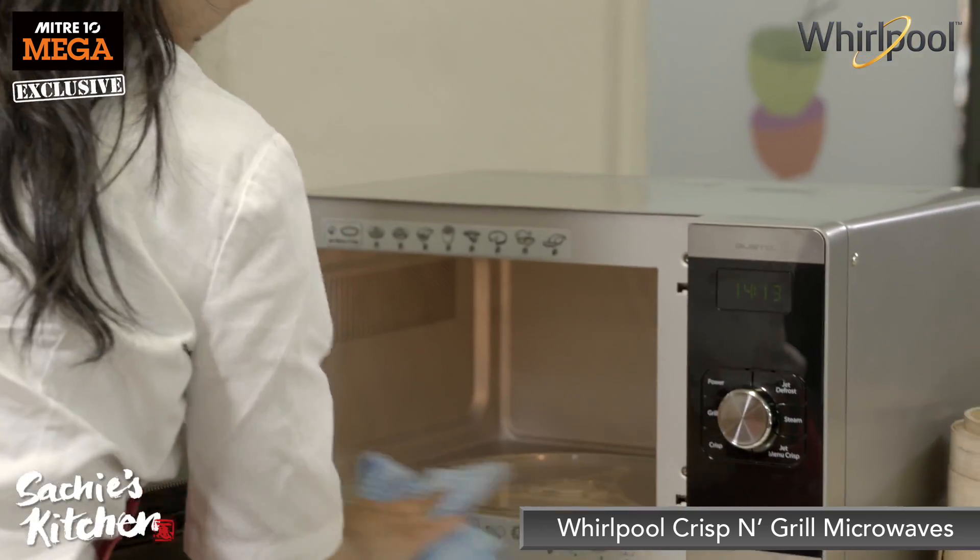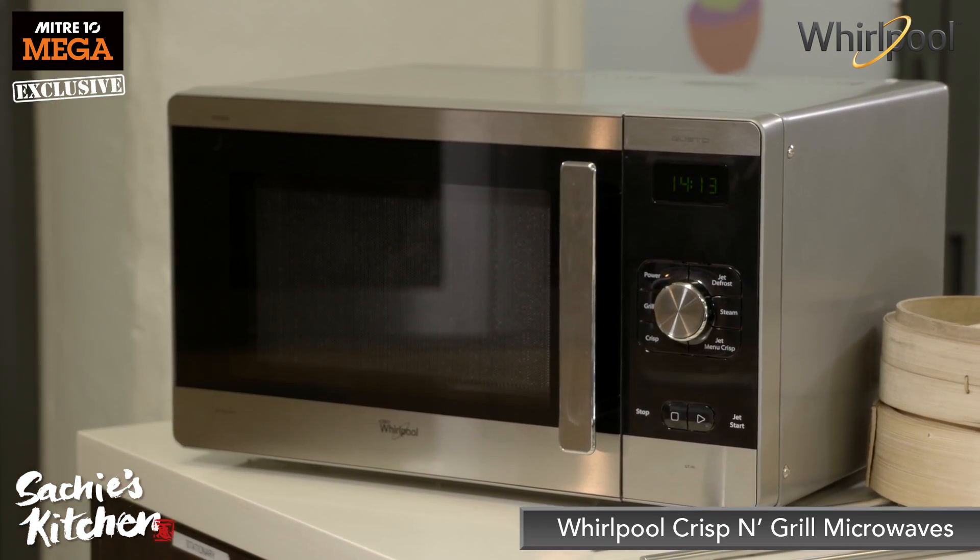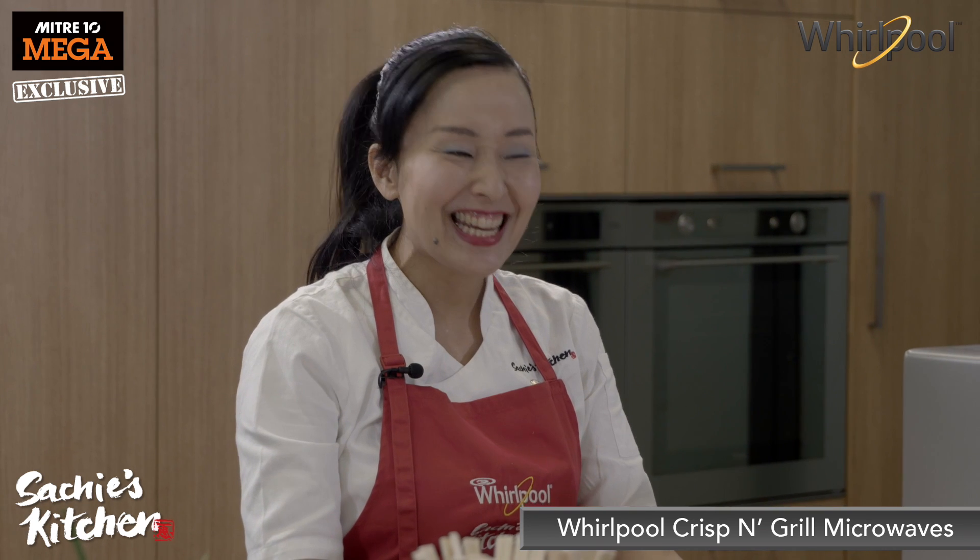Whirlpool microwaves have a special non-stick coating so you can just wipe spills and splatters with a damp cloth. It's called Magic Clean. Easy.